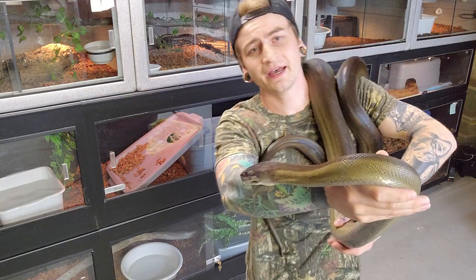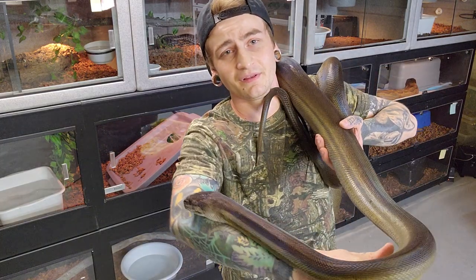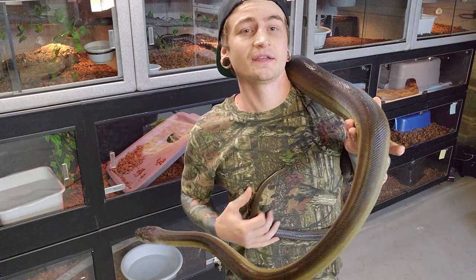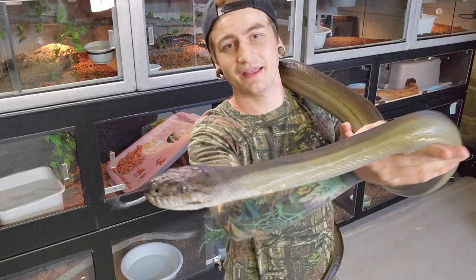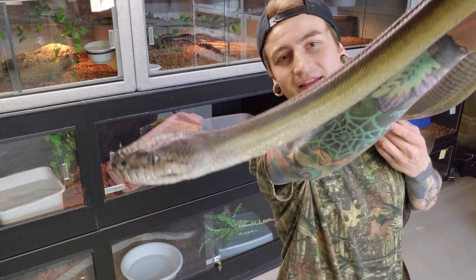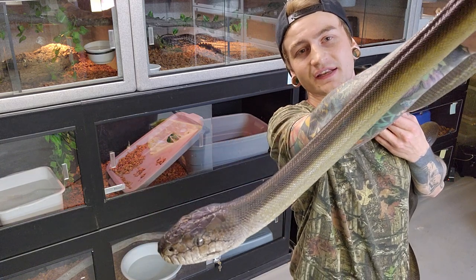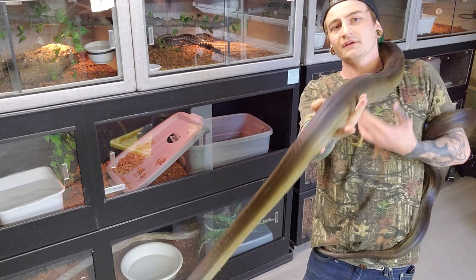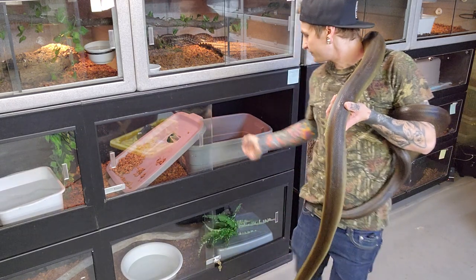That's a Papuan python. Figured I would show you guys before I dove into more of the Liasis, and it was necessary to show both olive pythons back to back. I'll put her back and I'd like to let you guys get a glimpse of the male, because I find it really cool when these guys are in shed how blue they actually are.